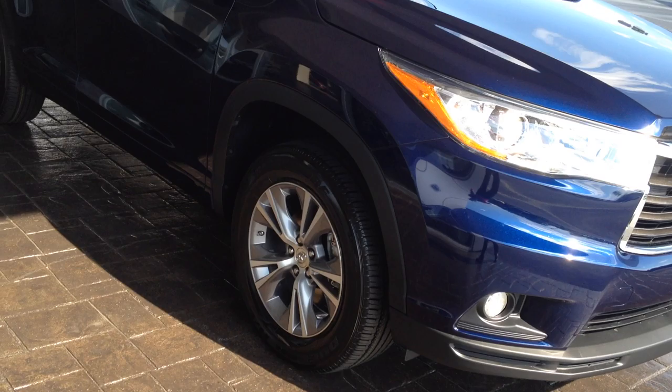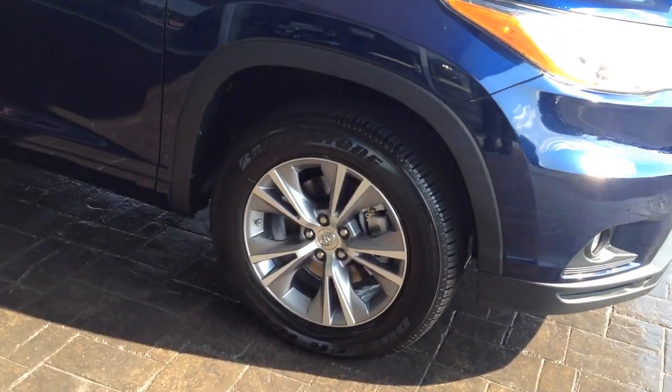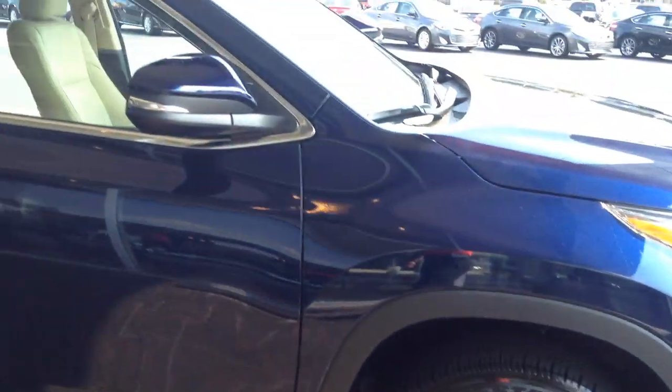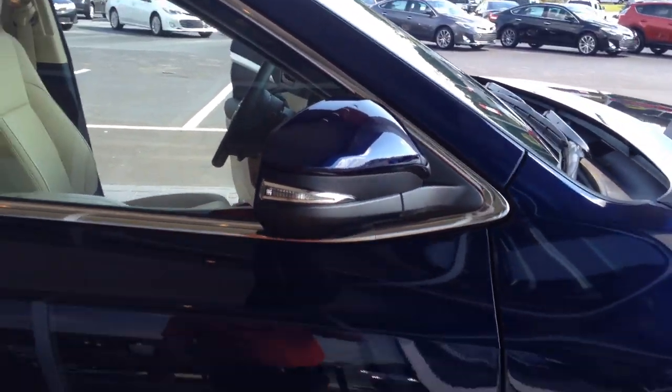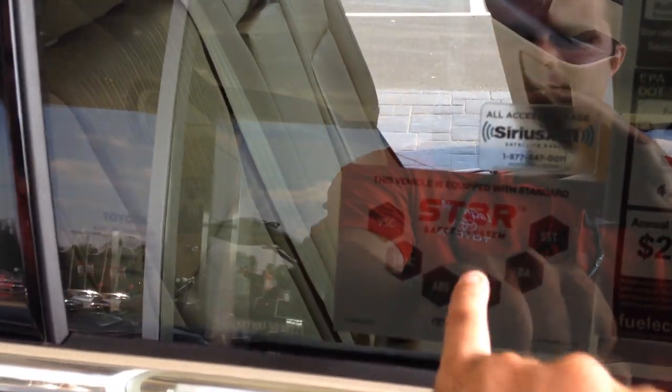You do have fog lamps, some really sharp-looking alloy wheels, bridge-tone tires, and tires for life. Color-keyed, powered side-view mirrors with integrated turn signals. And Toyota's updated their Star Safety System — little sticker here.